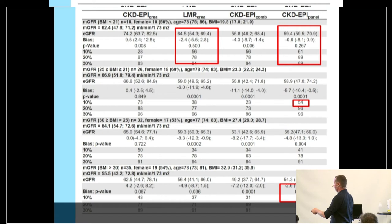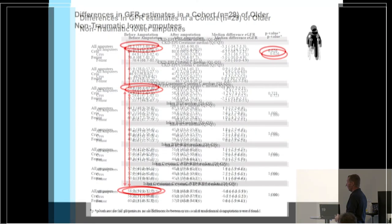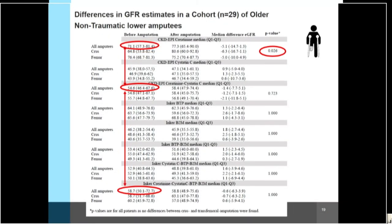Otherwise, the creatinine-based equations performed quite well. For amputation patients, we have eGFR estimates before and after amputation. The most important finding is that creatinine-based equations yield significantly higher values than the combined equation already before surgery — a difference of approximately 17 mL/min. The panel yielded almost the same as the combined equation, and the only equation affected by the amputation was creatinine, as expected.